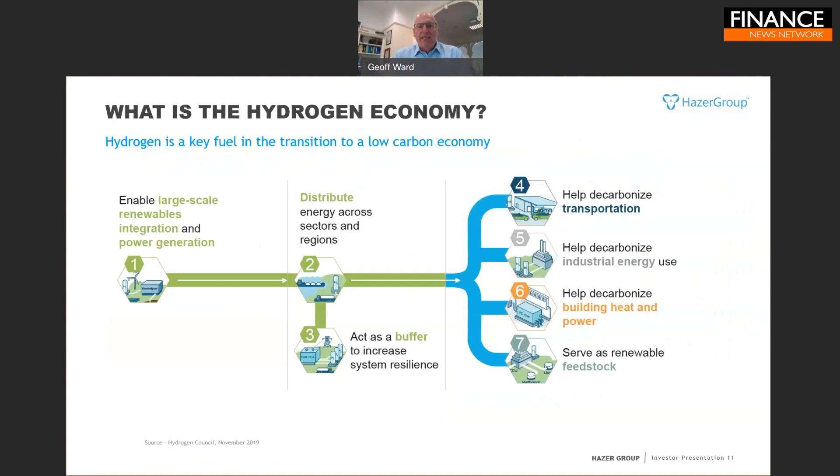Backtracking now to explain why hydrogen has so much focus: hydrogen is absolutely intrinsic to the continued decarbonization of the industry, transport, and power sectors, and to achieving the climate goals set down as nationally determined targets under the Paris Climate Agreement.